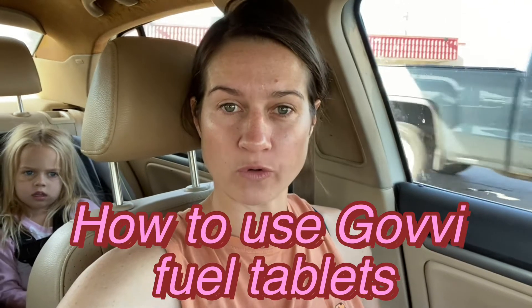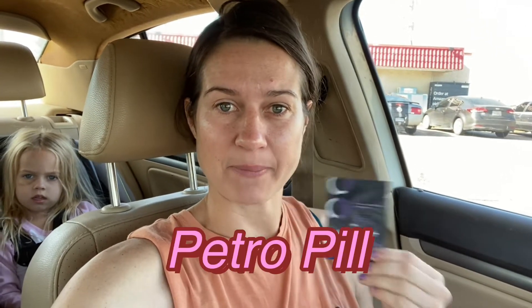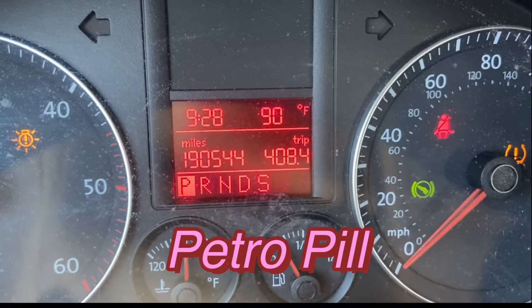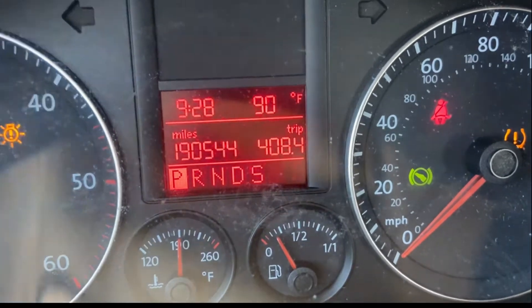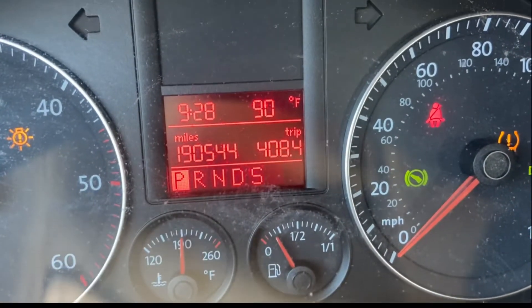Howdy, Stephanie Trammell here, and I am here to show you how to use the Govee fuel tablets — I've named them petrol pills. Before any petrol pill has been introduced, meet good old Jetta.